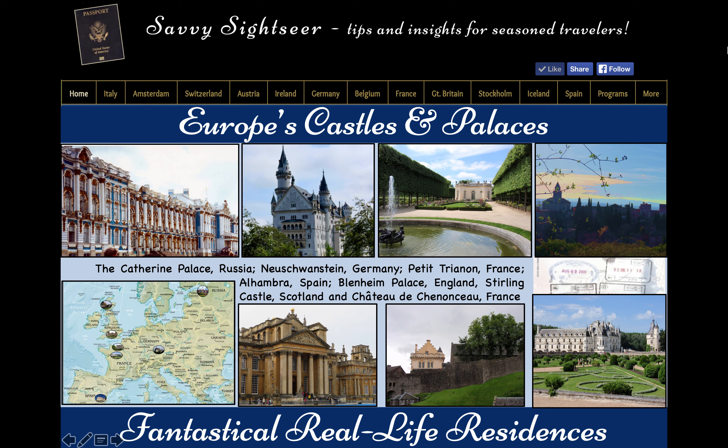We'll start with the Catherine Palace near St. Petersburg, Russia, and its famous and mysterious Amber Room. Then we'll go west to the Alhambra, the massive 13th century castle complex in Spain, written about so passionately by American author Washington Irving. We'll head north to France and Marie Antoinette's Petit Trianon, a mini palace on the grounds of the Palace of Versailles. We'll follow that up with zipping up to Scotland and Stirling Castle, home of Mary Queen of Scots and a British stronghold during the Jacobite Rebellion.